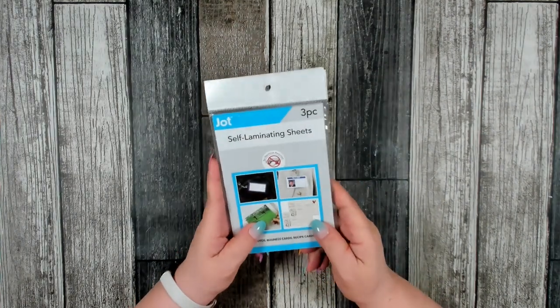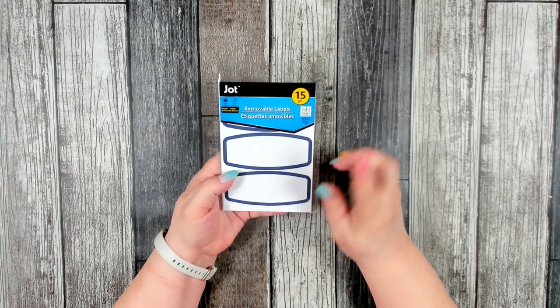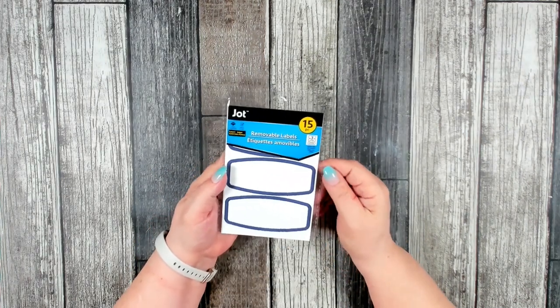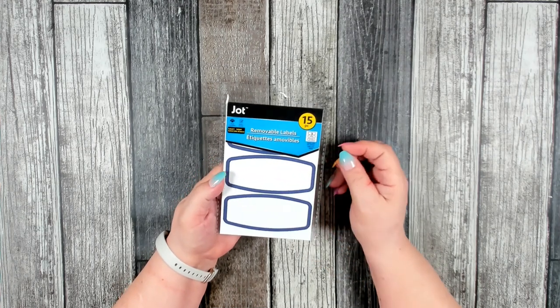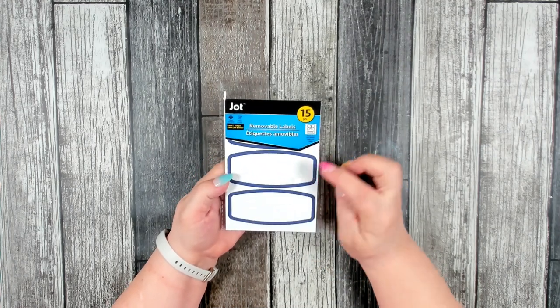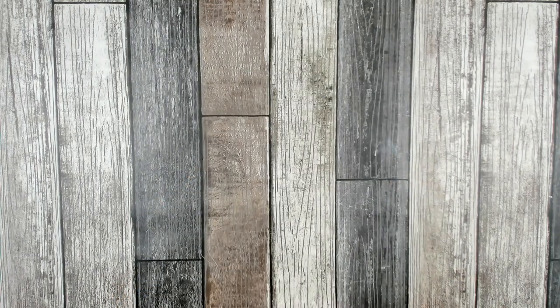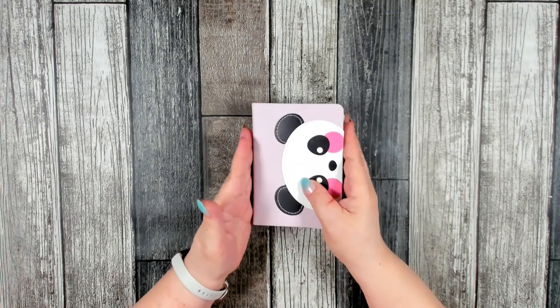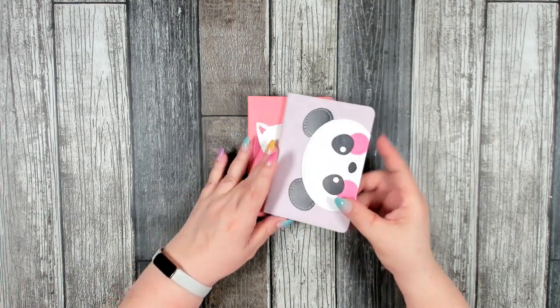I've been trying to get a little bit more organized in my craft room and needed some labels so I can start marking my containers, so I picked up this package — you get 15 labels.